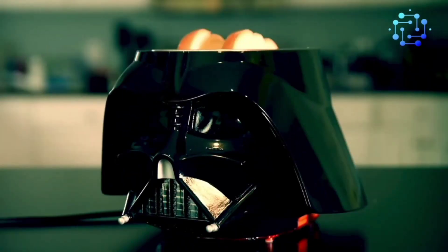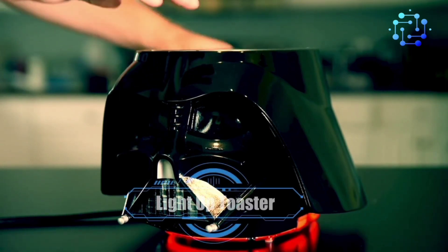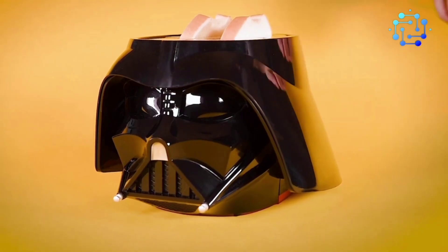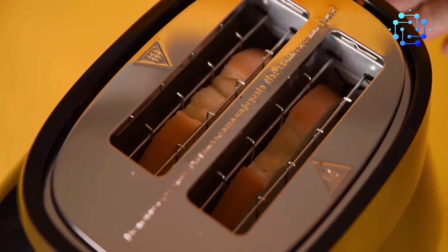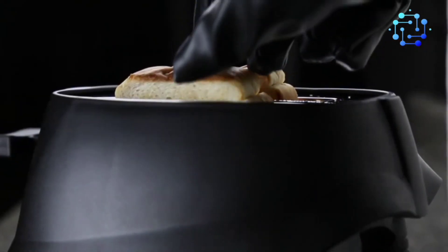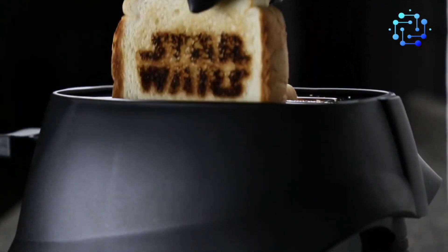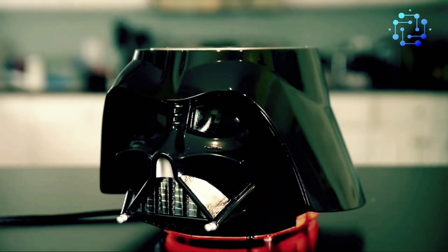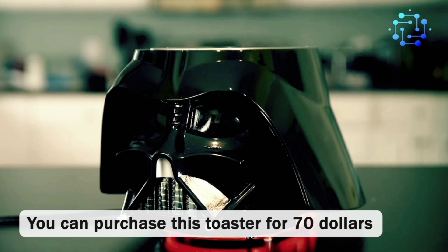Number 4: Uncanny Brand Star Wars Darth Vader Light Up Toaster. This toaster goes beyond just mimicking Darth Vader's helmet. Load the bread and it makes the iconic sound of his lightsaber. As the bread toasts, the toaster starts breathing like Vader. It's a licensed Star Wars product, so the creator sourced all the sounds from the official Star Wars archive. The red backlighting matches Vader's lightsaber color. You can purchase this toaster for $70.